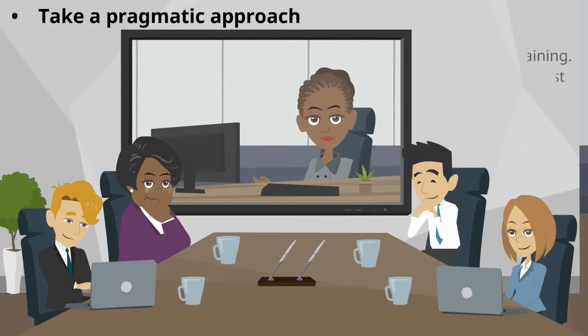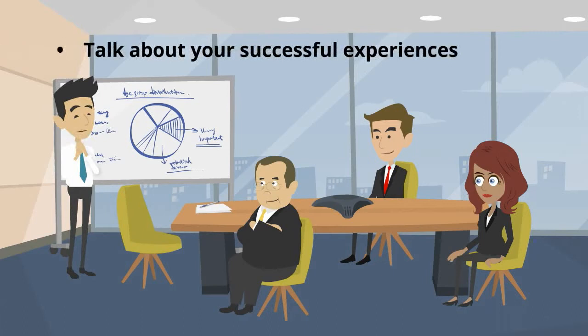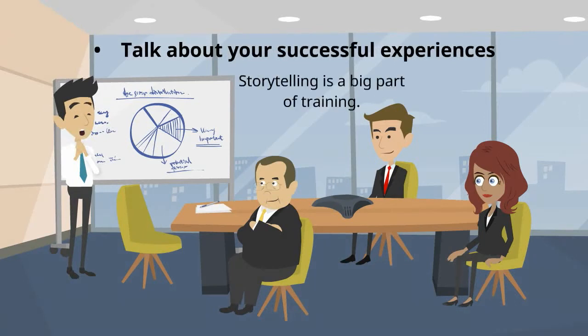Take a pragmatic approach — practice while training. Experience is the best teacher. Seeing how it is done will expose your salespeople to real-life interactions. Talk about your successful experiences, as storytelling is a big part of training. Sharing positive experiences you have encountered during your career is a great motivating tool.